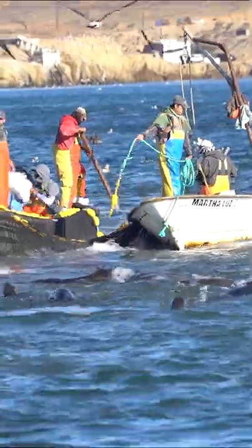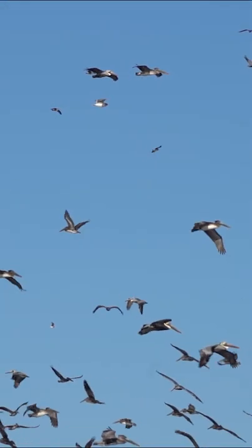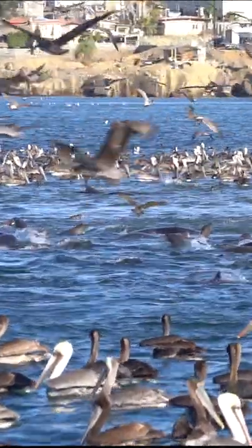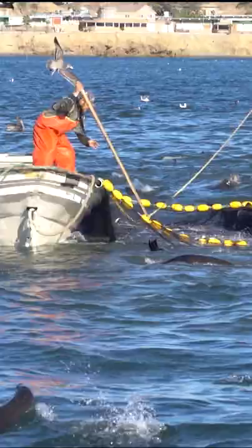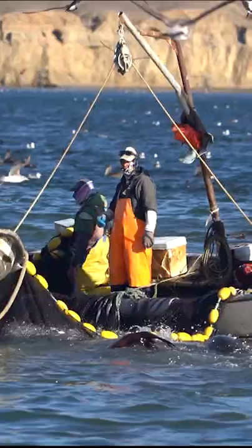Then the sea lions catch wind of what's going on and start jumping the nets. Now the seabirds and the sea lions are in a feeding frenzy taking their cut of the sardines from the nets. The fishermen bang on the boats and even hit the sea lions to keep them from jumping onto the pangas, which could capsize or sink them.